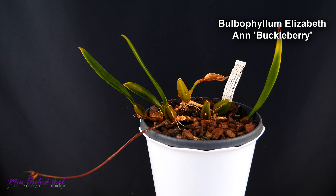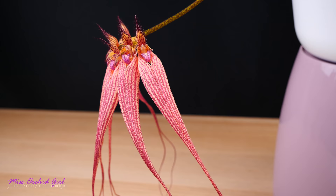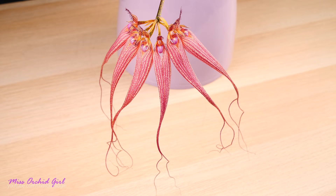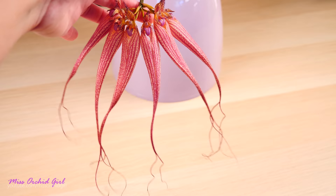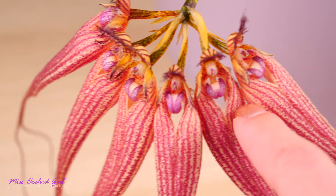First up is an orchid no longer in bloom, but I did manage to film it in full glory — this is the Bulbophyllum Elizabeth and Buckleberry. For those of you who've been on my channel a while, you might already know this one. It's a very old orchid in my collection, blooms every single year, and is very easy to grow. Check the description and info card for care tips. I consider this orchid very beginner-friendly — it's not very similar to Phalaenopsis but doesn't require very different care. The problem is finding it; you won't find it in flower shops or garden centers, but in dedicated nurseries. It really is a joy to grow, does not smell bad, and looks absolutely fantastic.